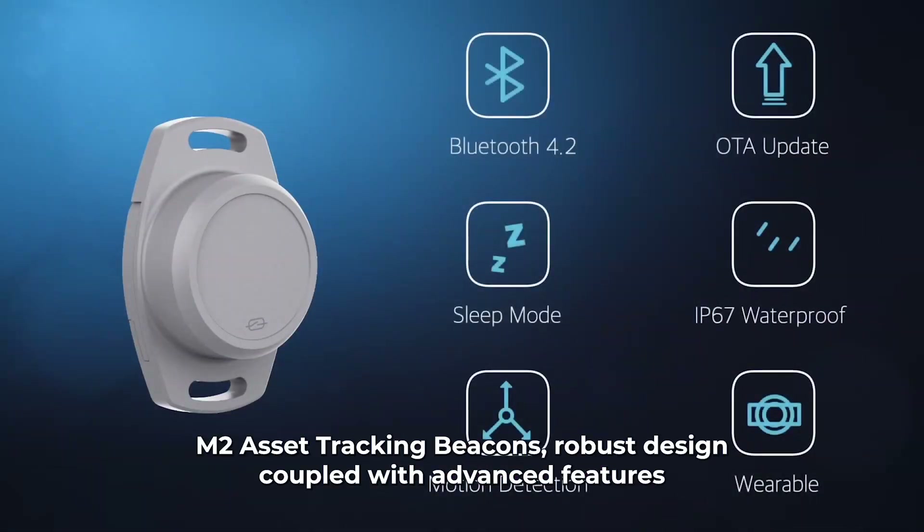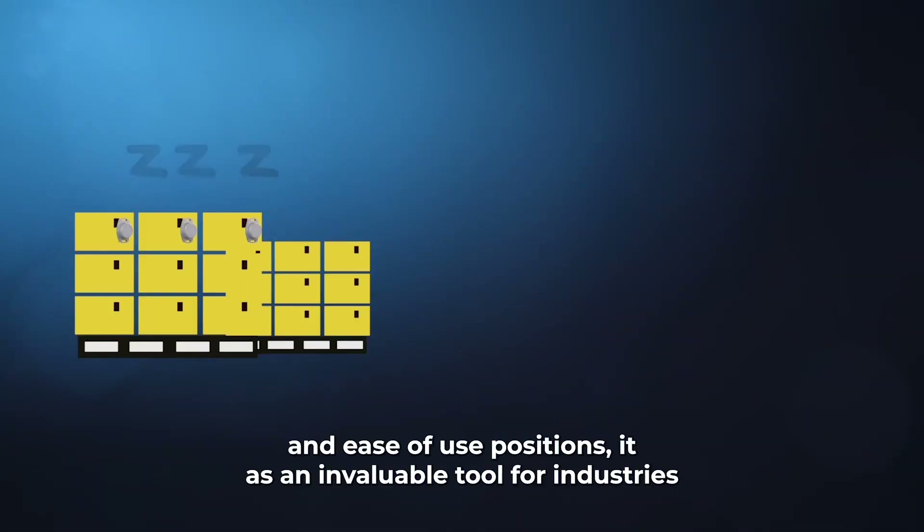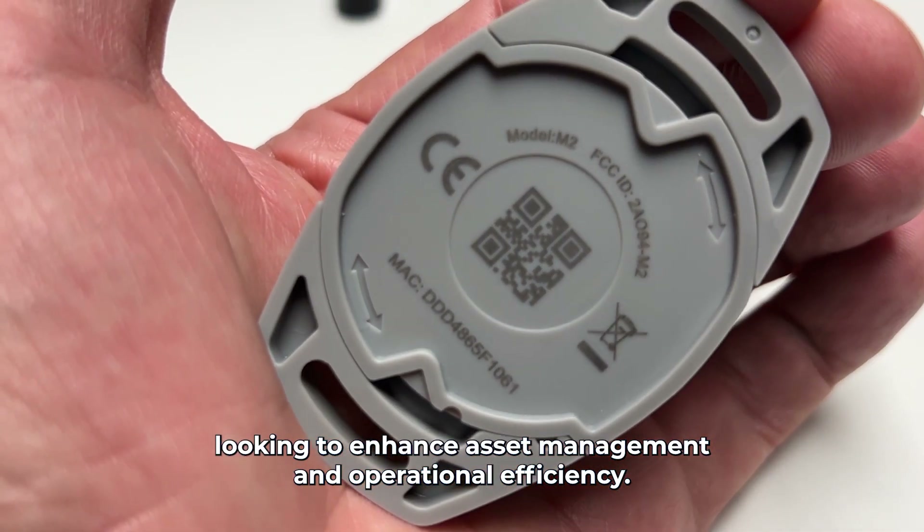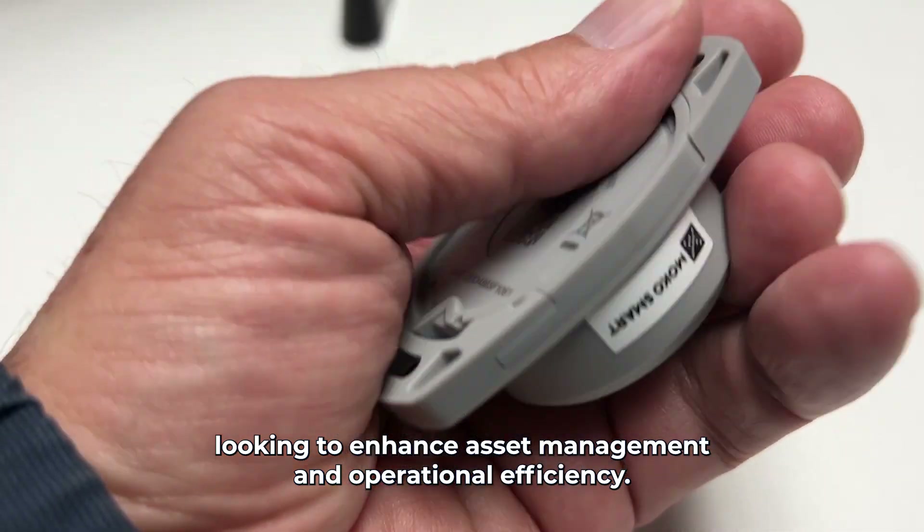The MochaSmart M2 Asset Tracking Beacon's robust design, coupled with advanced features and ease of use, positions it as an invaluable tool for industries looking to enhance asset management and operational efficiency.